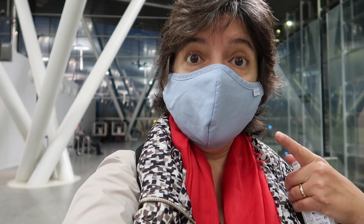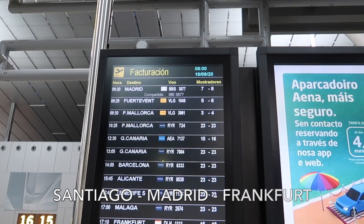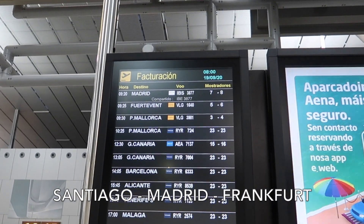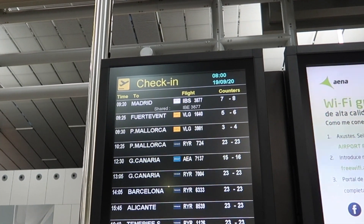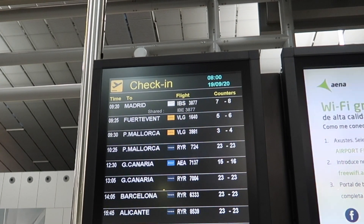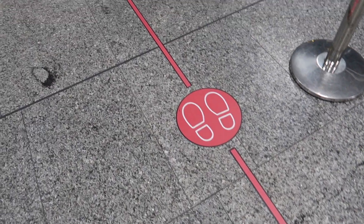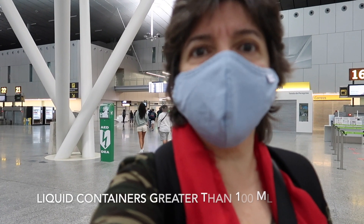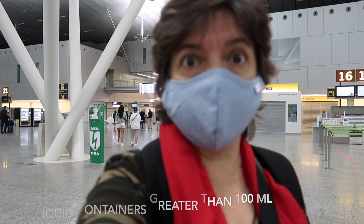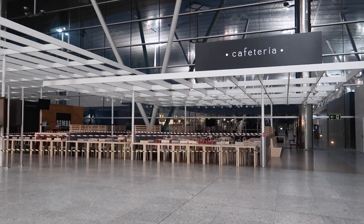First things first: mask, gel, keep your distance. Today we're flying to Madrid at 9:20, Iberia 3877. We have to leave our bags at counters seven to eight. We have to check in our cabin bag because we have containers that are more than 100 milliliters — we bought some sherry vinegar and it's really good.